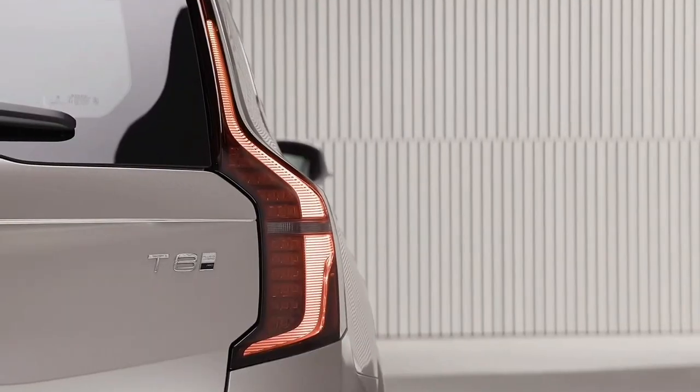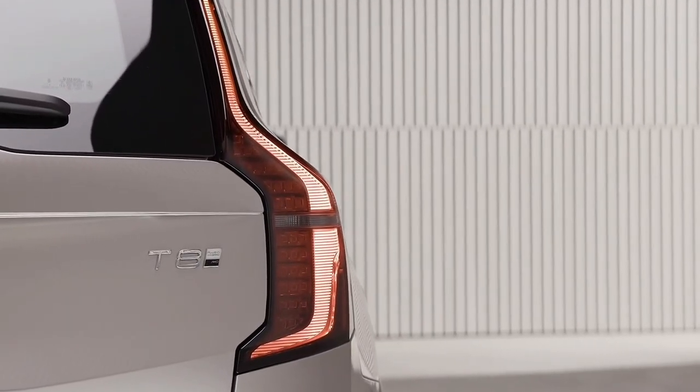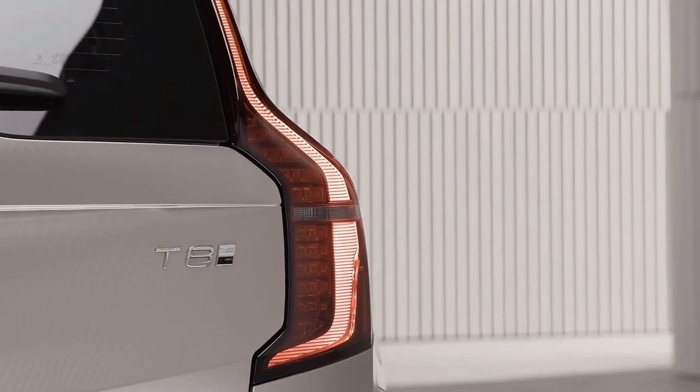The XC90's road manners are agreeable, though the ride can get stiff on the optional 22-inch wheels over broken pavement.